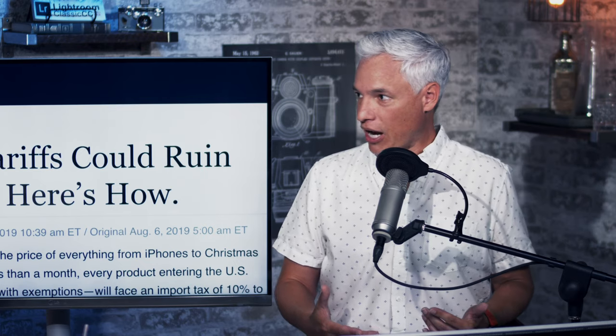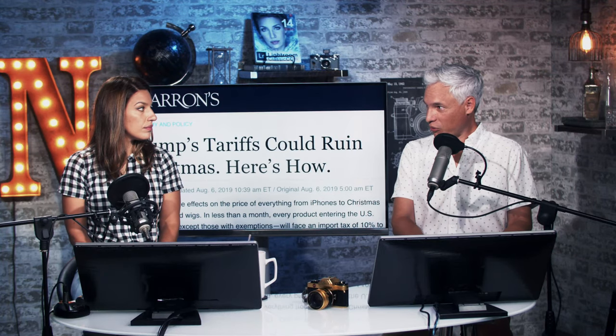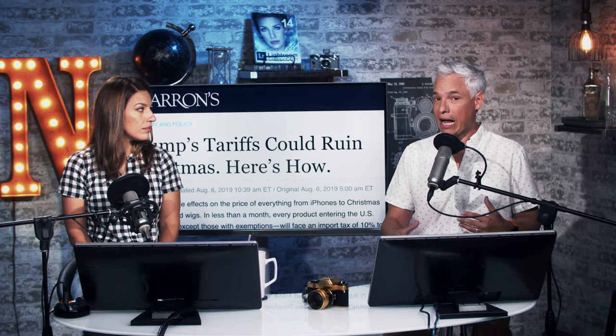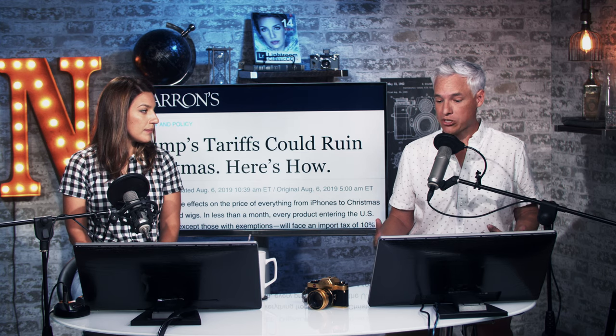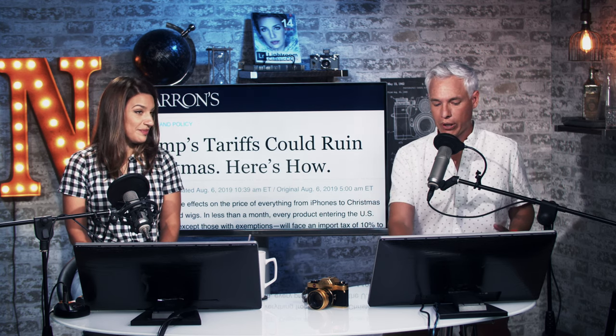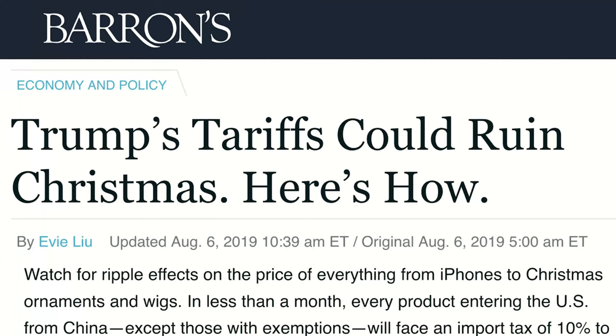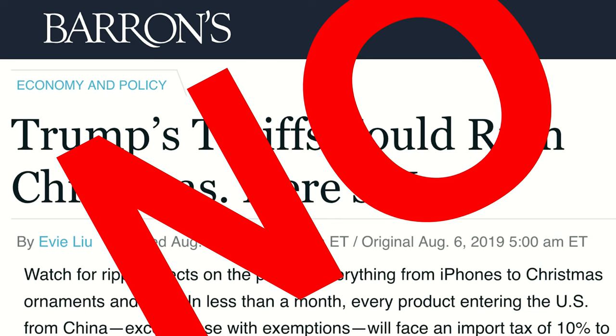We're seeing headlines about it everywhere, so I decided to really dig into it and try to be realistic about it — not trying to take a side, but rather just report on what's actually happening and the potential impact on the camera industry as well as consumers who might be buying cameras. Barron's reported 'Trump's tariffs could ruin Christmas,' and I don't think they're going to ruin Christmas, for a few different reasons.